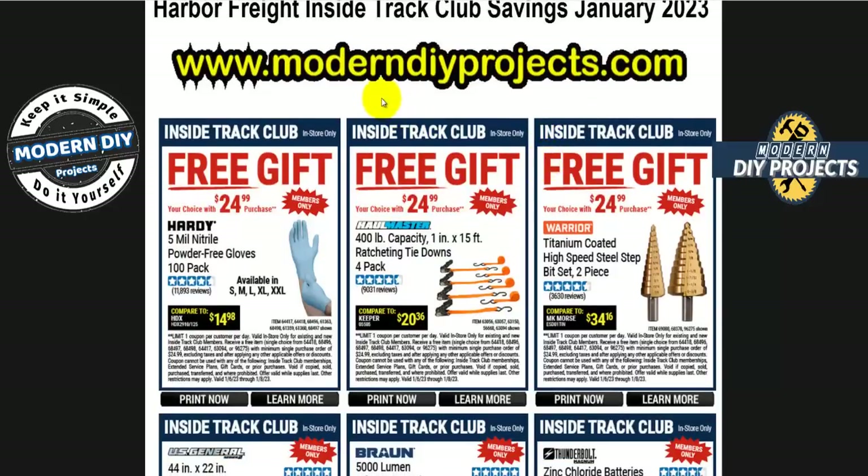Let's see what's available for January for Inside Track Club members. You can start off by getting yourself some fantastic gifts — three different items to choose from. If you spend $25 or more, you can get some gloves, some tie-downs, or a step drill bit set. It's good from the 6th through the 8th, so be sure to stop in if you're already planning on buying something.